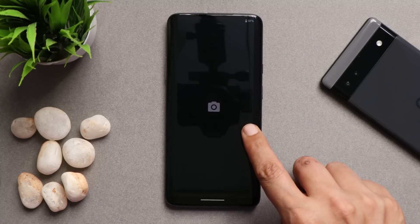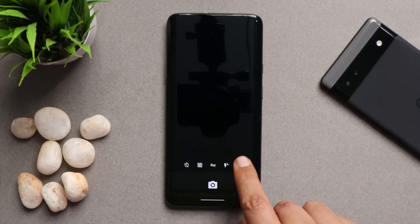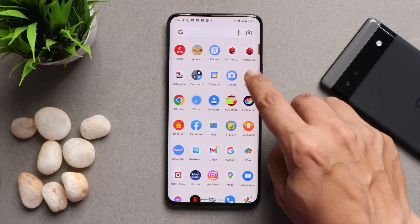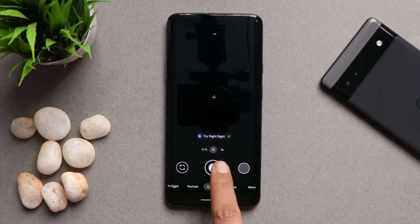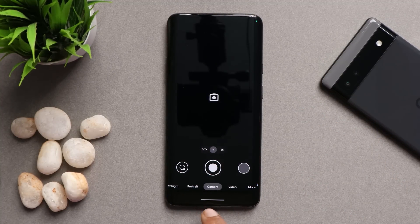By default, you get the AOSP camera, which I generally never use. If you want to use the Google Camera application, I'll provide the link in the description below. Here we have the Google Camera APK installed, and all lenses are working fine. I'll provide the download link in the description.